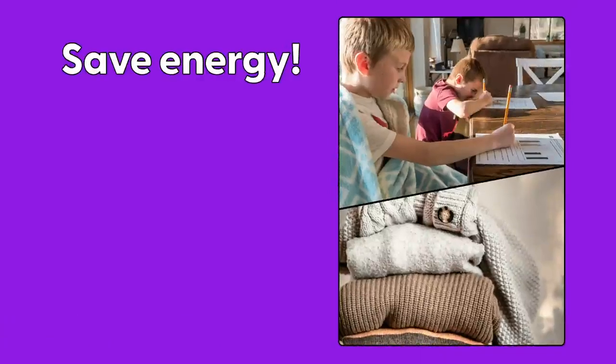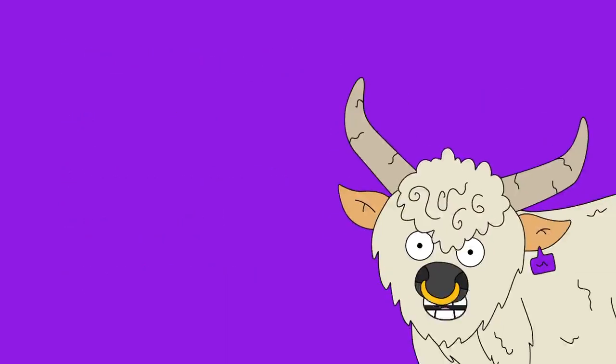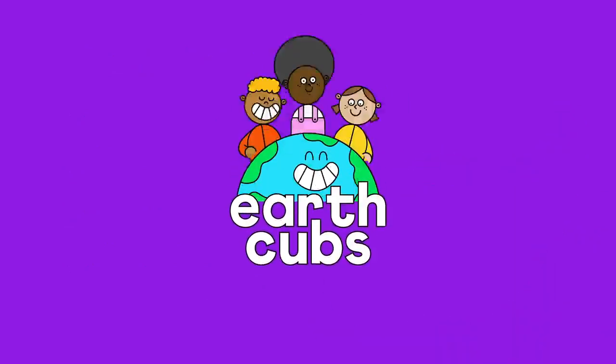Save energy whenever you can. We need energy to keep us warm — what else can you do to keep warm? See you soon Earth Cubs! Earth Cubs learn the world!